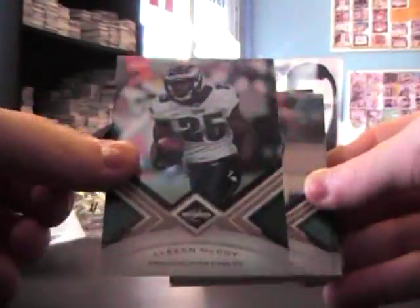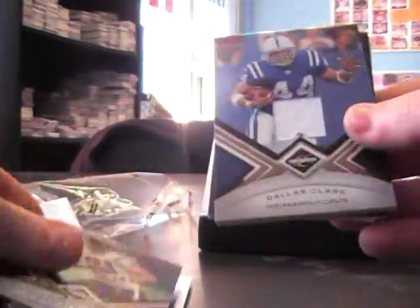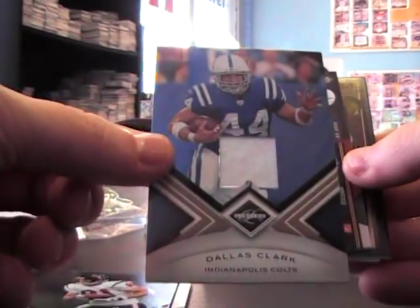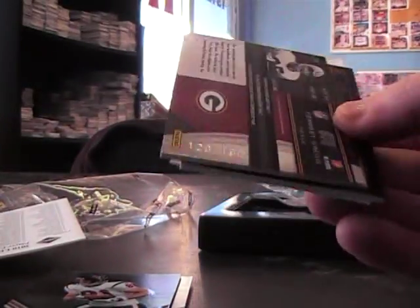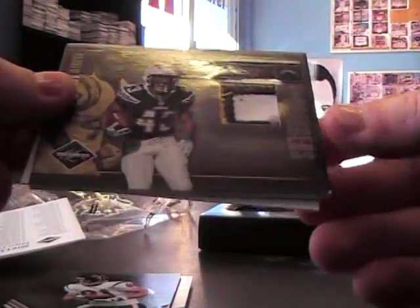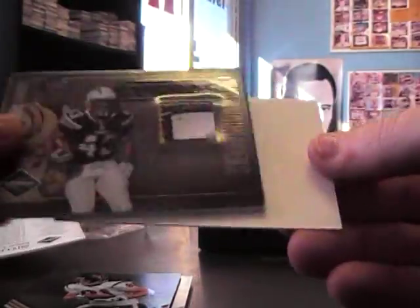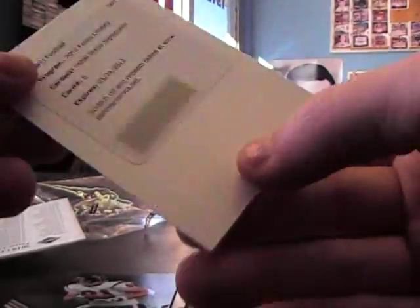Last pack here: LeSean McCoy, David Garrard, Morgan Burnett, Owen Daniels — all those are $4.99. Dallas Clark jersey numbered at 115, $1.99 jersey. Forrest Gregg. A patch of Darren Sproles, numbered at 50. And another initial steps signature, card number 6 — number 6 is Jonathan Dwyer. So you got a lot of initial steps stuff: jerseys and signatures.